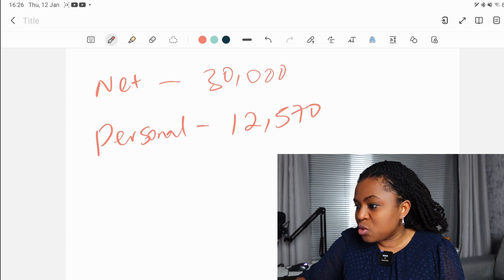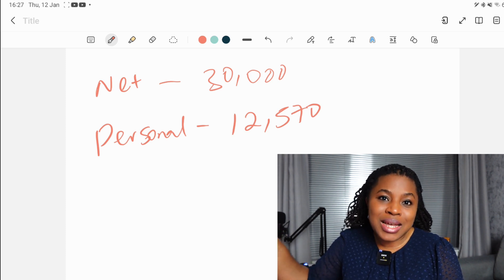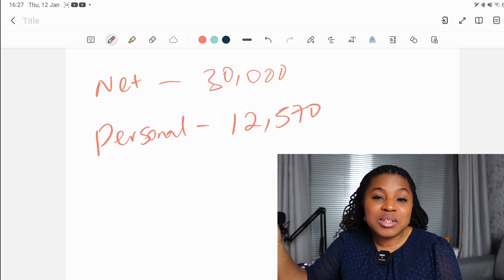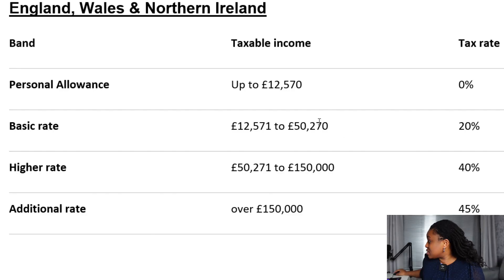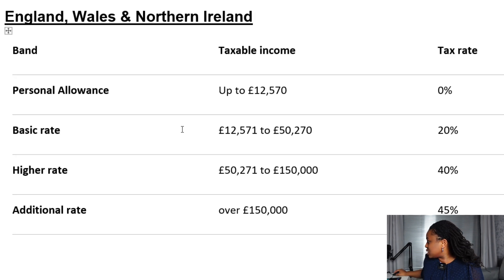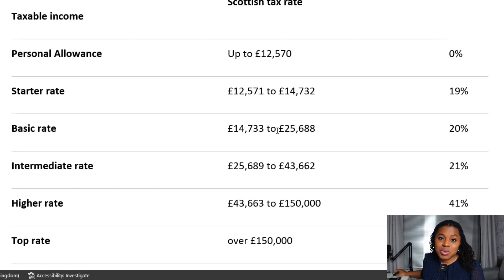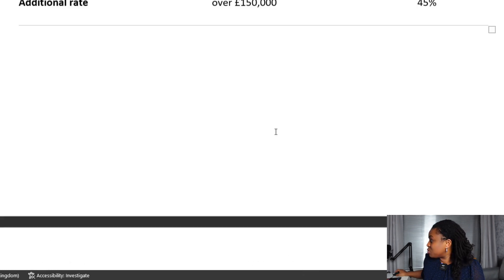The other thing we need to find out is what tax band this £30,000 falls into. You can follow this calculation for any income, but I'll mention a few things at the end to bear in mind if you're using a different income. For England, £30,000 sits between £12,571 and £50,000, so it would be taxed at 20%. If you were in Scotland, a £30,000 salary would be taxed at 21%, but I'm going to stick with the England tax rate of 20%.